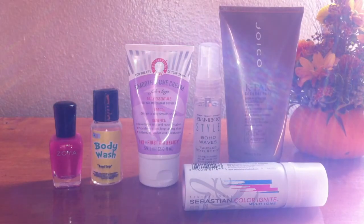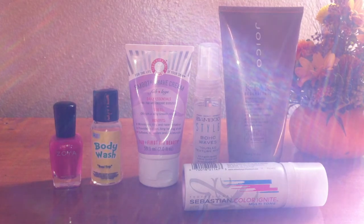Alright, so those were my sample box finds and fails for October. I really enjoyed making this video — I hope you enjoyed it also. If you have any questions or comments for me, leave them down below. Thanks for watching!